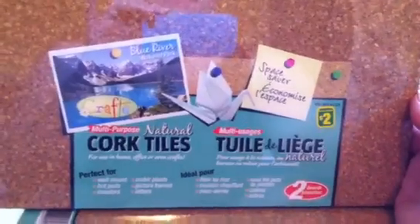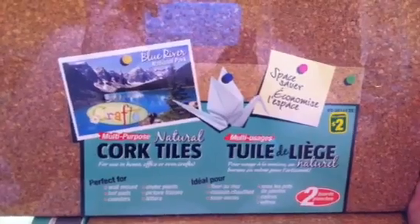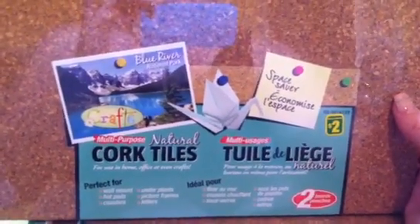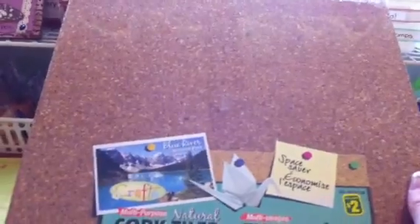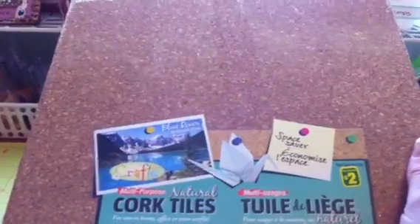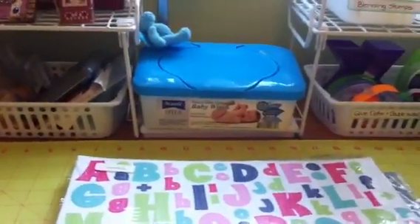I got that for $1.25 — I thought that was a great deal. Then I got these cork boards. You get two in a pack; I got two packs, so four cork boards total. Mero's been asking me for a cork board, something you can post things on with stick pins. I'm going to make a cork board on his bedroom door so he can pin things up.